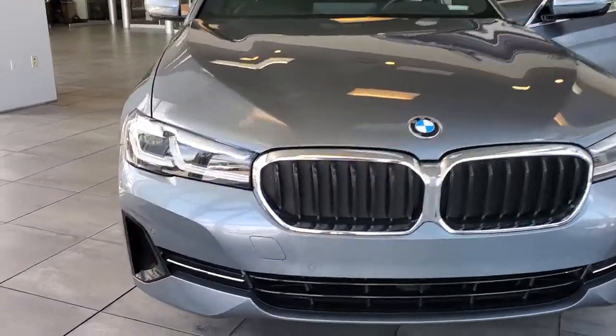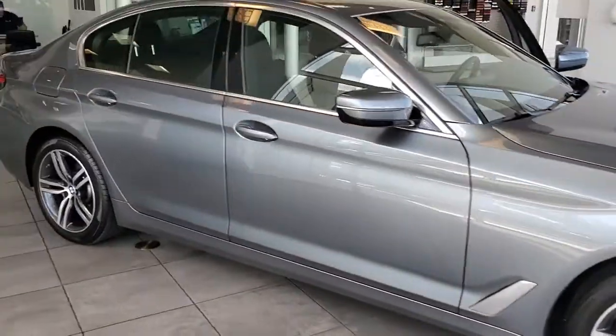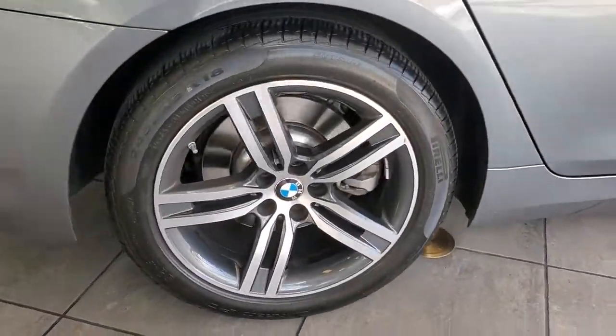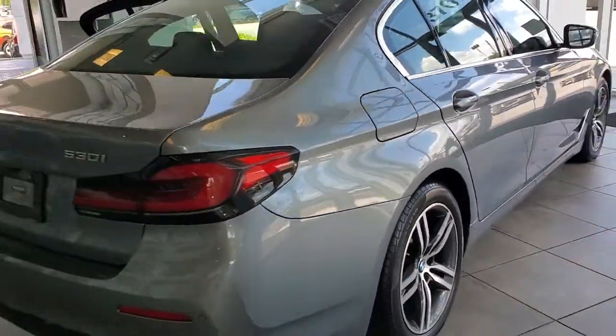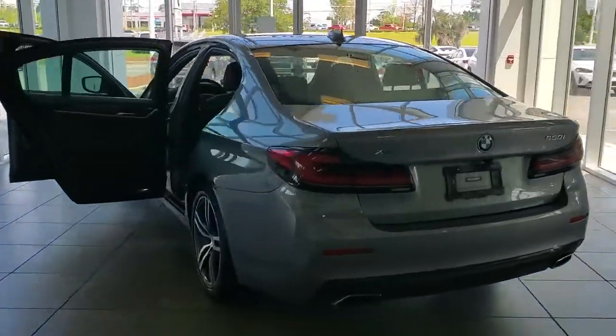Get into a car with value. 2021 BMW 530i. Get the features you need and the comfort and style you've been hoping for. This well-equipped vehicle is an excellent value and will help you make the most of every drive. All you need to do is relax and enjoy the ride.